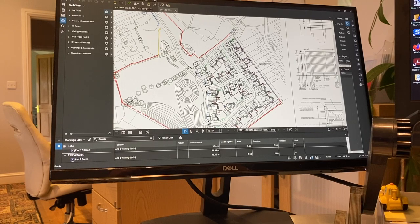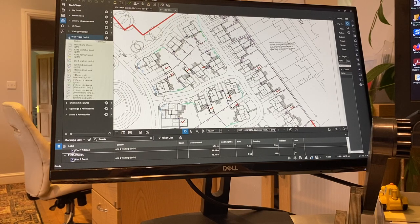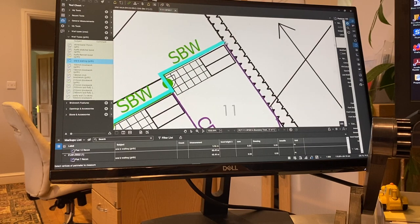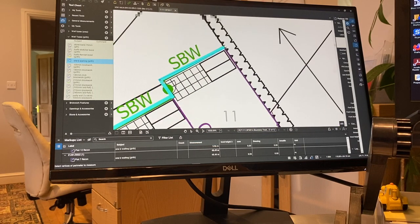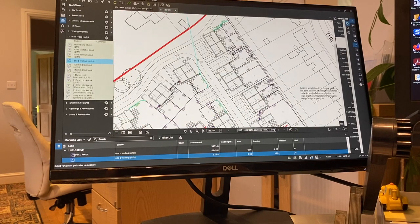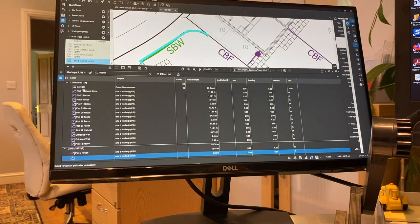We use a piece of software called Bluebeam — great product, fantastic. You can scale off pretty much everything and it's much more accurate than just using drawings and the old school scale rule, although we do still use that. It's around £250–300, but the amount of money it can save you is an absolute no-brainer. You can do perimeters, areas, counts — you can count chimneys or count the number of openings, do deductions, features, stone sills, heads, soldiers, you name it. This does it brilliantly. Great bit of kit and I highly recommend getting it.